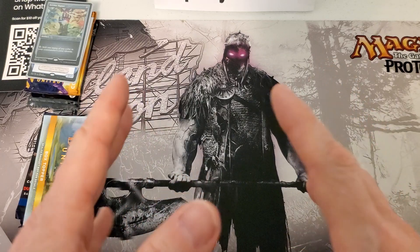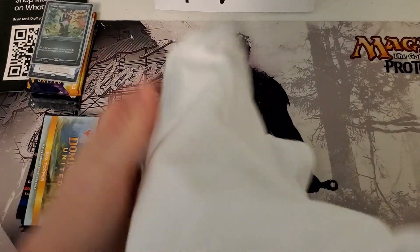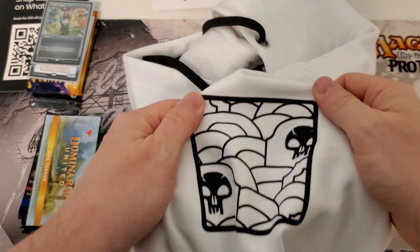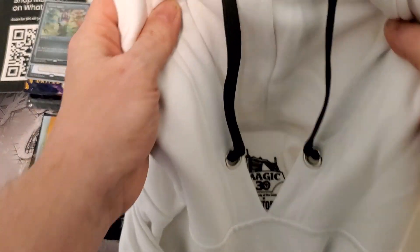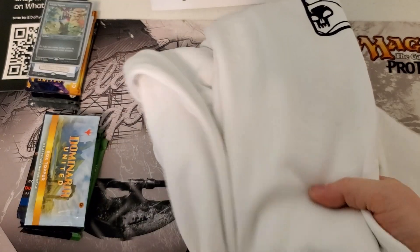I bought two things there that were actual clothes. The first was this hoodie. It's got Demonic Tutor on the back of it — very nice. I've tried it on. On the front it's got the magic symbol, all nice and white. It's a pullover. This was like 55 bucks. I think this is probably one of the best pullovers I've got, and it's going to be in my collection for a very long time.